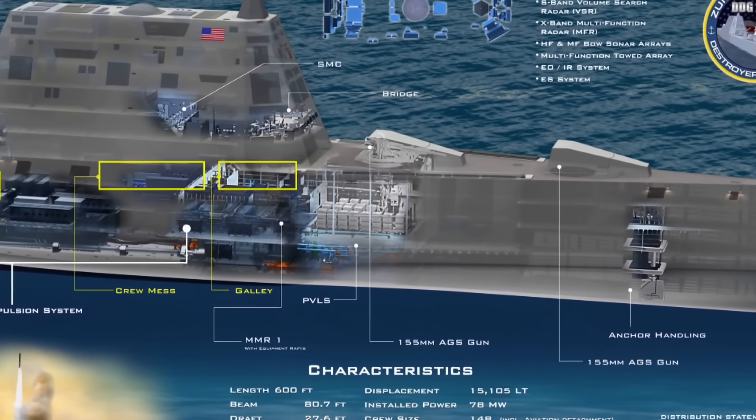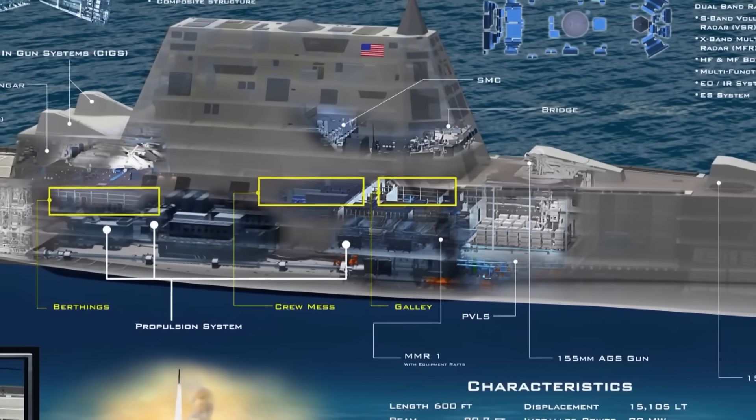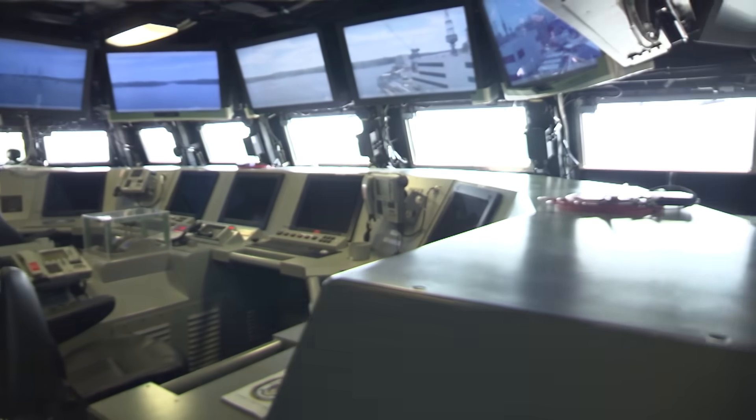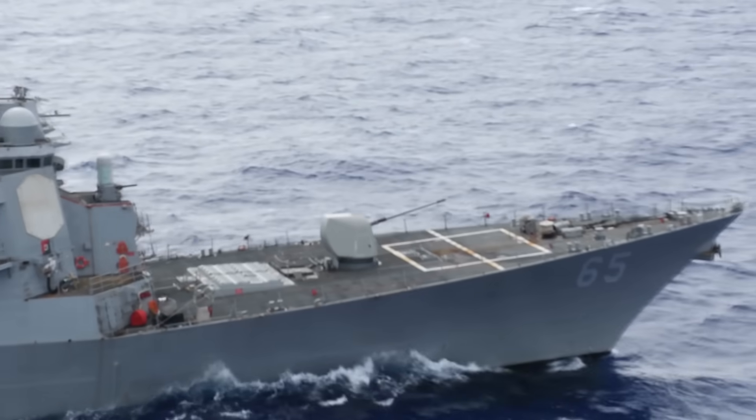As a 21st century warship, it was going to be crammed full of new and revolutionary technologies such as the integrated power system and total ship computing environment infrastructure, which would run on Linux instead of the Aegis combat system used on Arleigh Burke-class destroyers.